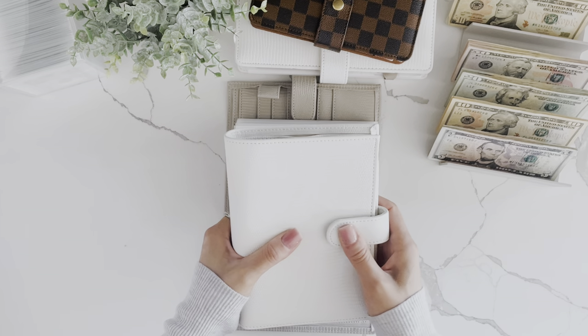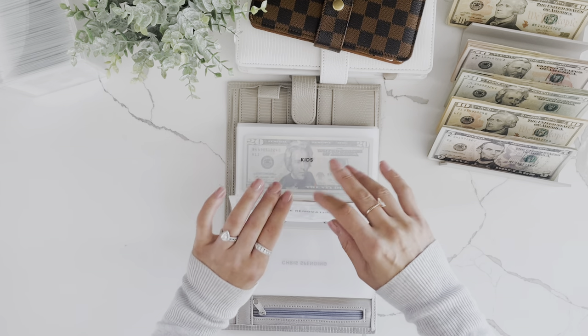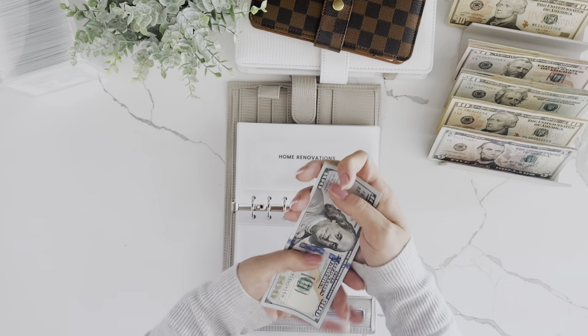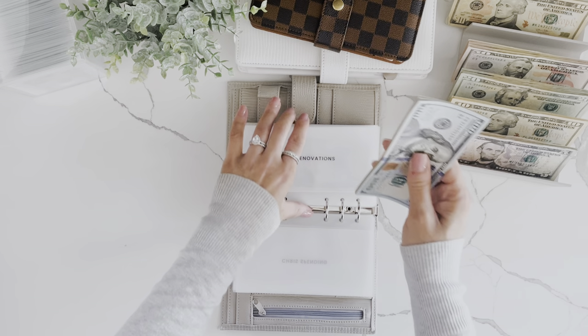My husband just bought all the dog food for the next few weeks. My spending and Chris's spending is not getting stuffed. Home renovations is getting $50 this week, now at $435 in home renovations.